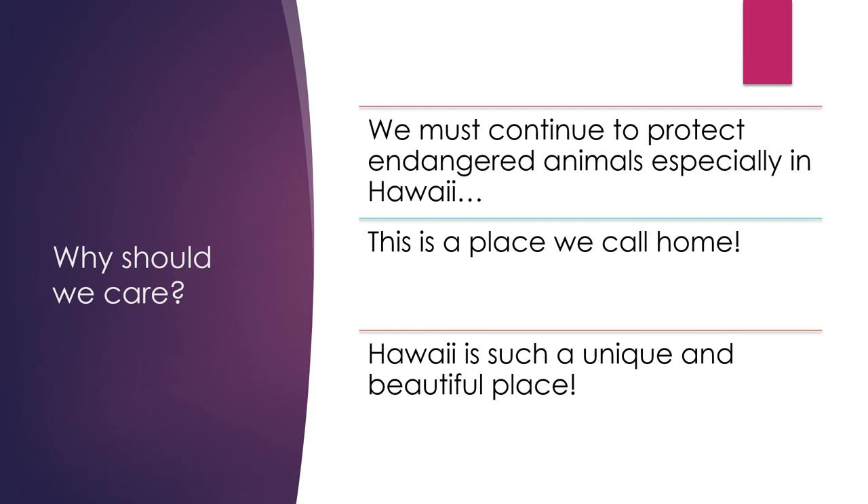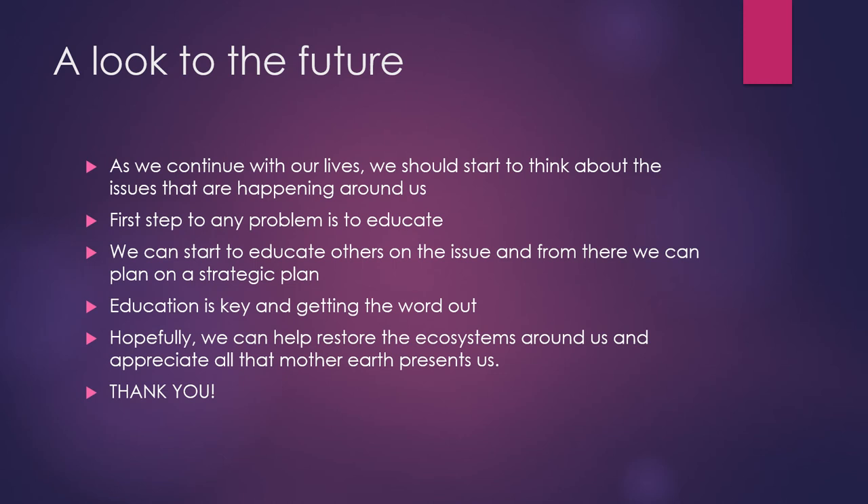So why should we care? We must continue to protect native animals, especially in Hawaii, because this is a place we call home, and Hawaii is such a unique and beautiful place. Looking to the future, as we continue with our lives, we should start to think about the issues happening around us. The first step to any problem is to educate. Once we start to educate ourselves on issues, we can educate others and plan a strategic approach. Education is key, and hopefully we can help restore the ecosystems around us and appreciate all that Mother Earth presents us.